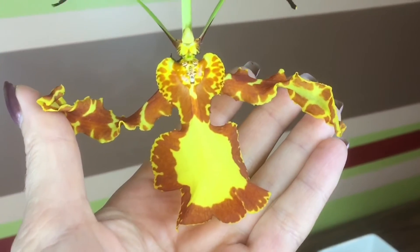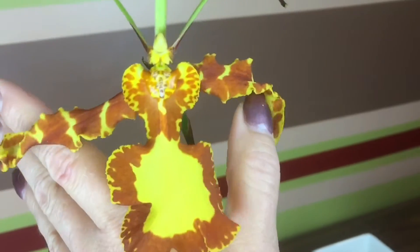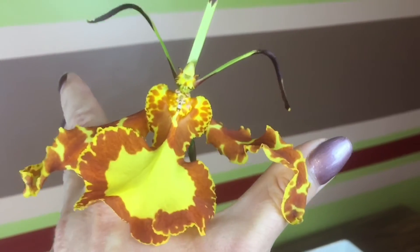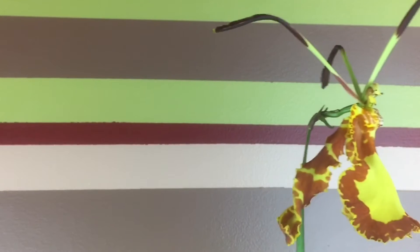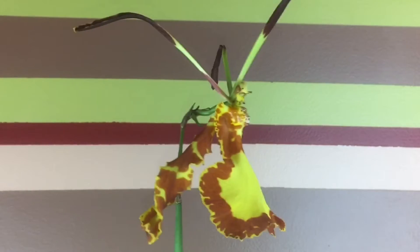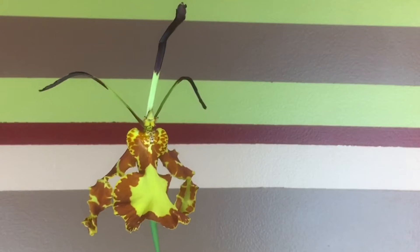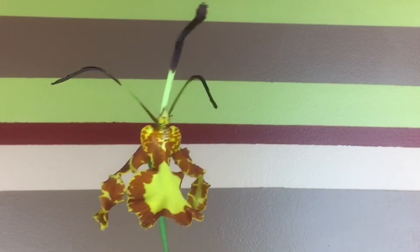Another cool fact about this orchid is how it pollinates. When wind blows on the plant, the flowers start to move and look like a butterfly in the air. Bees think there is a competitor for food or nectar and they start to attack the flower, getting pollen all over them, and just transfer it from flower to flower.